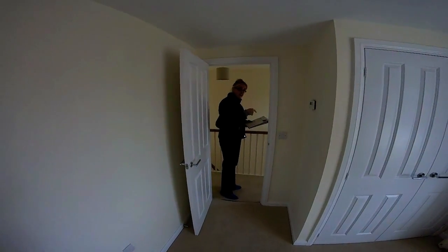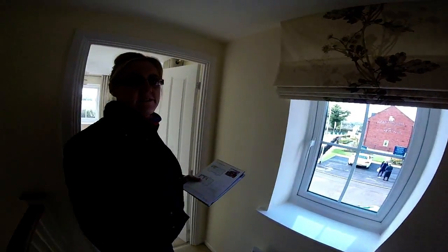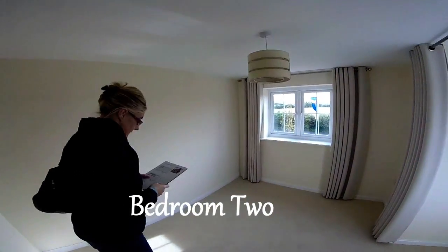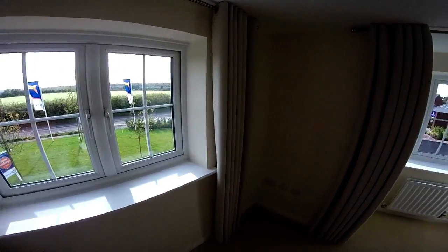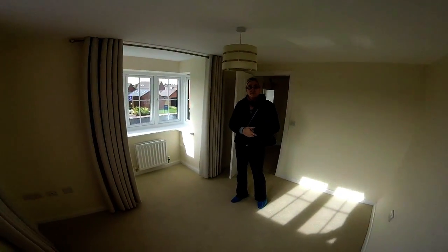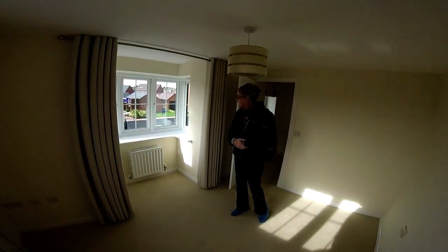Coming back onto the landing — got a cute little window there, that's very nice. And this is bedroom two, which is very similar in size to bedroom one. It's at the front — you've got the bay, dual aspect, two windows. In this house you've got a nice view out of both windows.